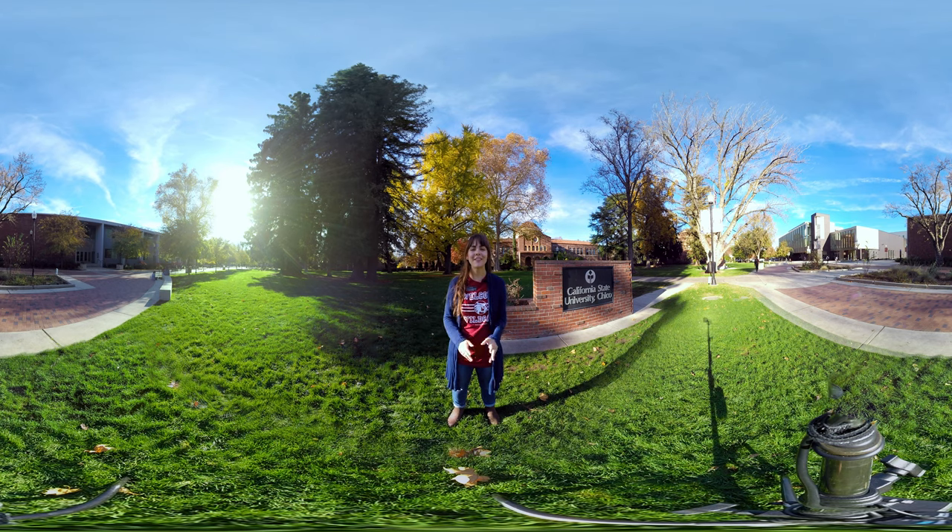Hey folks, welcome to Chico State. We're so excited to show you all over our beautiful campus today. First stop on our tour — it's a 360-degree tour, so that means that at any point you want to look around and see what's going on on campus, feel free to do so.